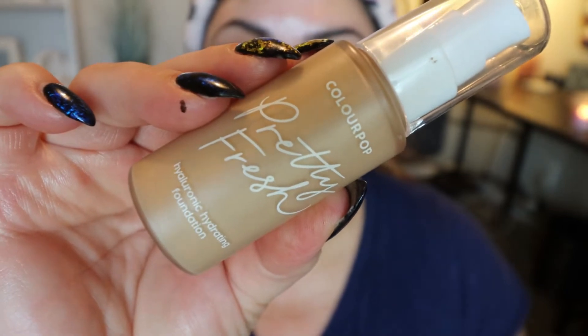For foundation, I'm using the ColourPop Pretty Fresh Foundation — this is one I purchased previously and it's one of my very favorite foundations. I'm applying about two pumps all over my face and blending with a beauty sponge. I use mine dry — I don't notice any difference with a dry versus damp beauty blender. This foundation gives medium to full coverage, feels really light on the skin, and blends really well.